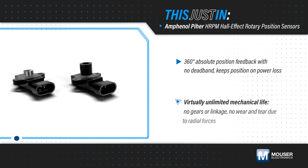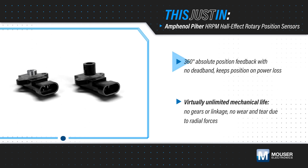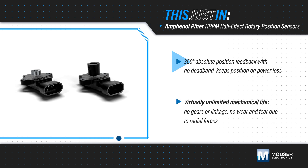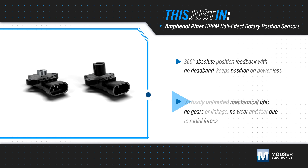Amphenol HRPM Hall Effect Rotary Position Sensors, available from Mauser Electronics, provide 360-degree absolute position feedback with no deadband. They feature true touchless operation with a magnet mounted on the actuated axis and the electronics in a separate flange-mounted housing with no gears or linkage, providing a virtually unlimited mechanical life.